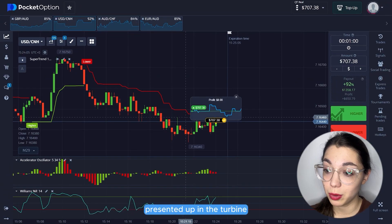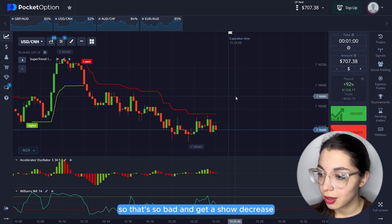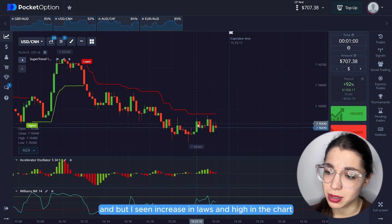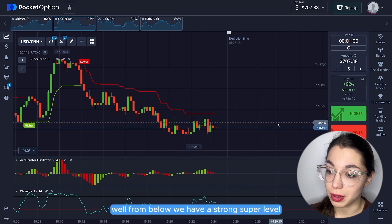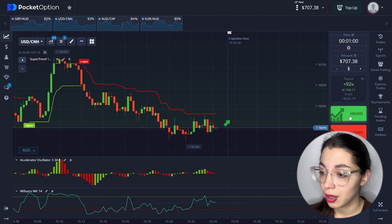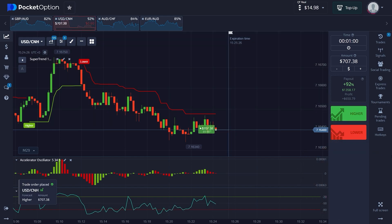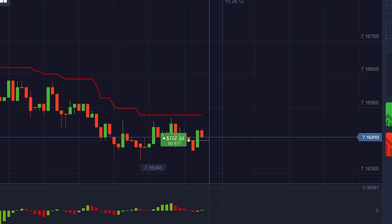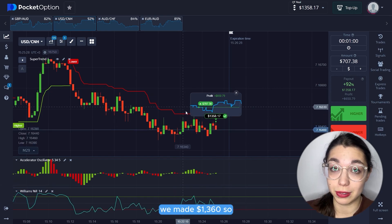The price is moving up from the entry point and we got our money back with the same volume. The indicators show a decrease in body size with increasing lows and highs in the chart. From below we have a very strong Super level — let's try to go long again. Going long. The price went up and we made $1,360.